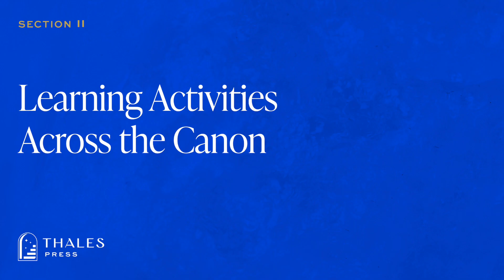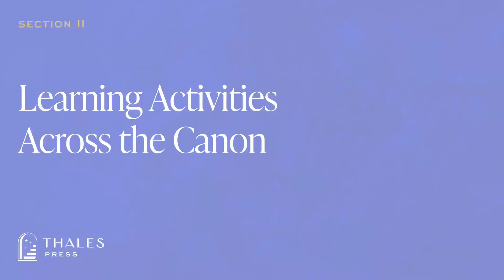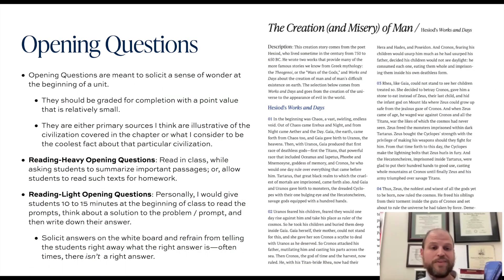Let's go into some learning activities across the canon. If you were to open up the Thales Canon textbook, the first one to four pages of each chapter typically have opening questions that are tied to a primary source or some sort of cool learning activity tied to the unit at hand.